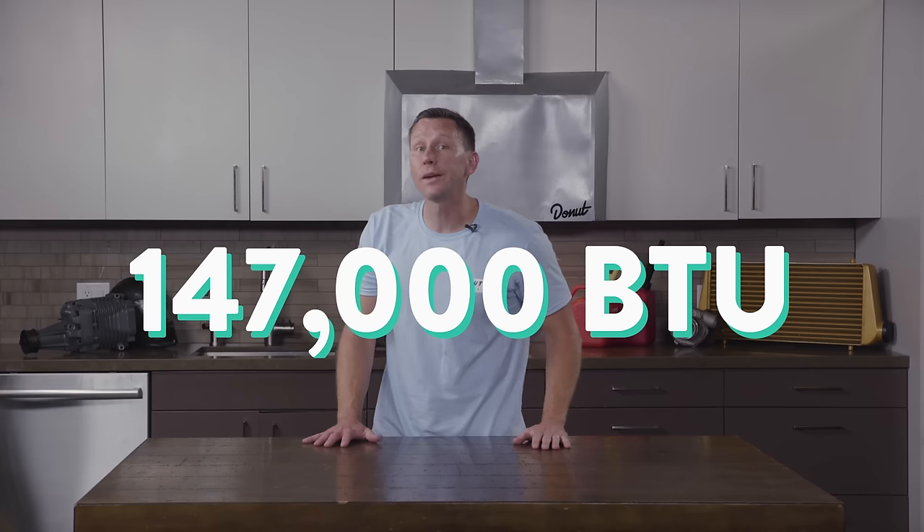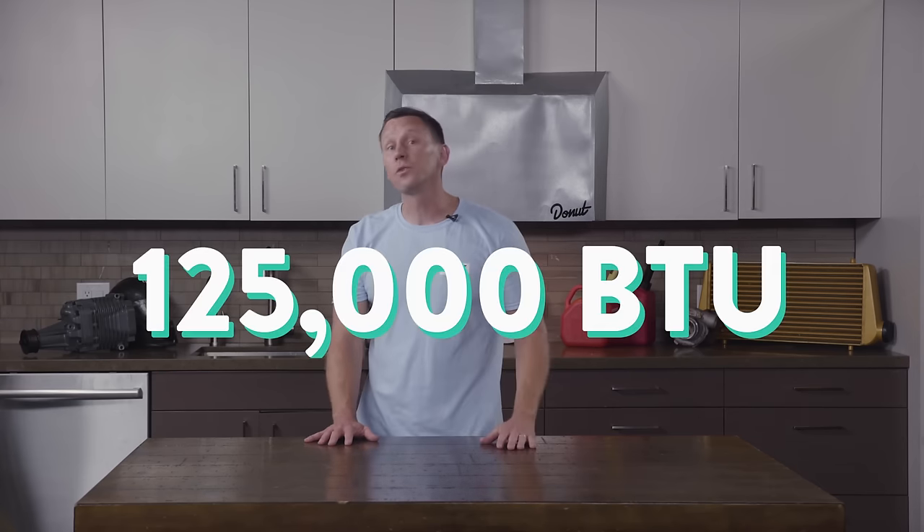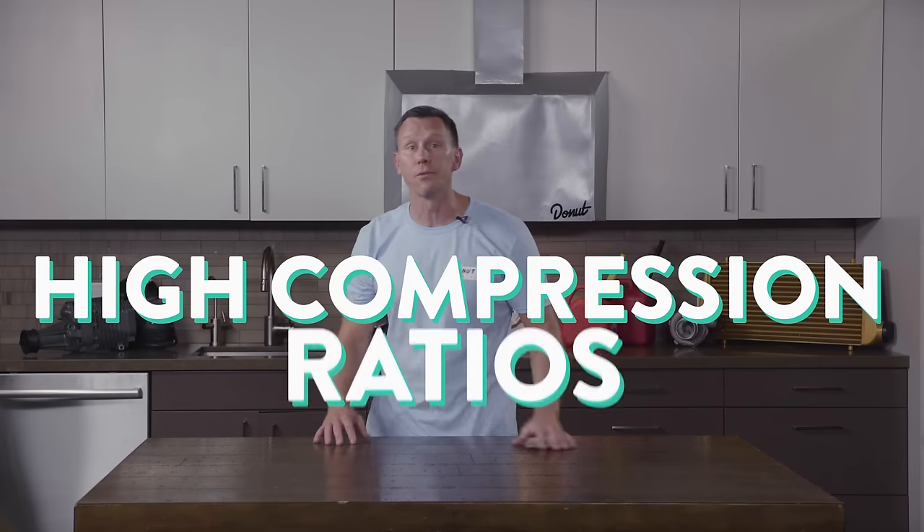A gasoline engine compresses at a ratio of 8:1 to 12:1, while a diesel engine compresses at ratios from 14:1 to as high as 25:1. Diesel fuel also has a high energy content. A gallon of diesel contains about 147,000 BTUs, while a gallon of gasoline has about 125,000. That's one of the reasons diesel engines usually get better mileage. They can make a lot more power with those high compression ratios, and because of that forceful combustion and long drive stroke, they can be more powerful — so they're the preferred engines for hauling.